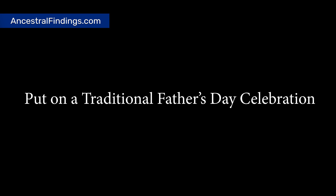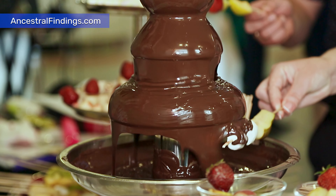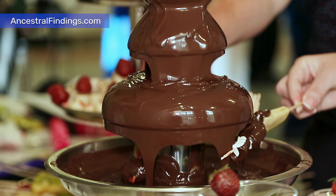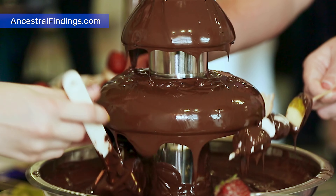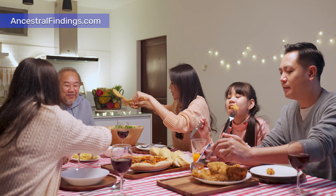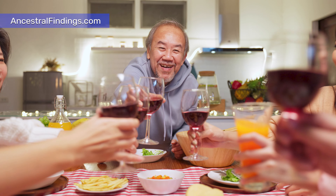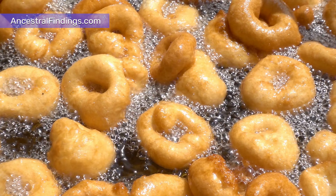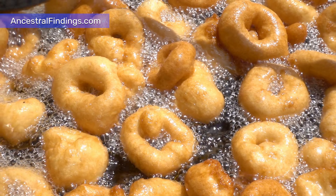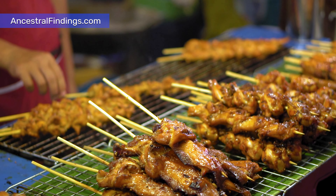Project 2: Put on a Traditional Father's Day Celebration. If you discover your ancestors celebrated Father's Day before your lifetime, or before it became a national holiday, use that information to put on a Traditional Father's Day Celebration for your relatives. Whether this means a small, intimate family gathering or a block party involving your neighbors, do it. Be sure to add in traditional foods, decorations, gifts, and other things your ancestors used in their Father's Day celebrations to make it authentic.